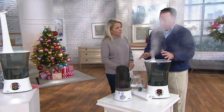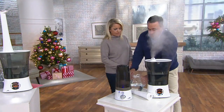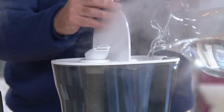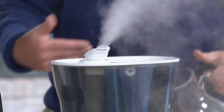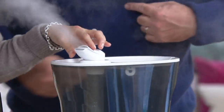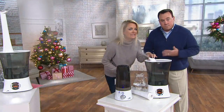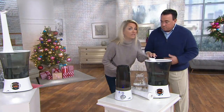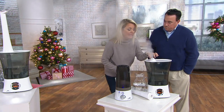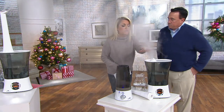That's the dual atomizer system. But on top of that, look at all the things this has that the old one doesn't — you've got the top fill technology, the clean mist, the aroma tray, the built-in humidistat. It's quiet. You don't hear anything. That's why I love it. In a baby's room, it's not going to keep them up. In your room, it's not going to keep you up — it's just going to infuse moisture.